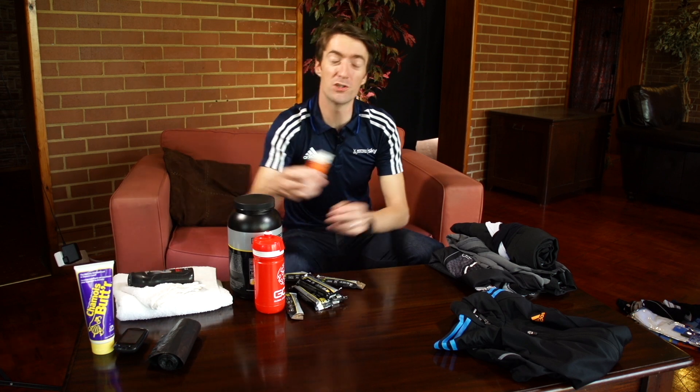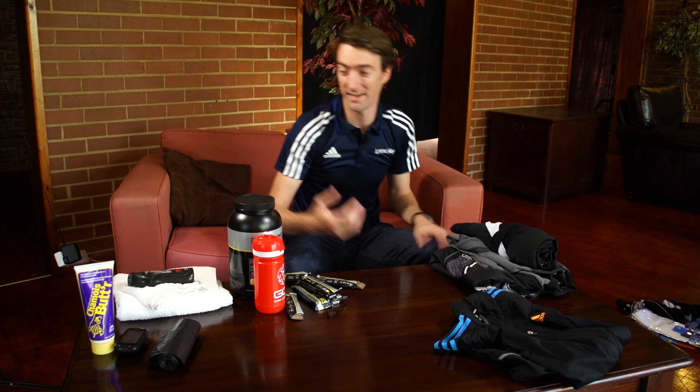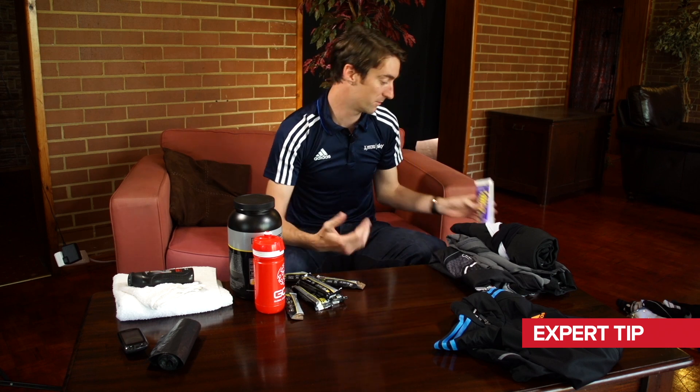The next item is really important and one all the pros will use in almost any conditions. If the sun's out, even if it's not particularly warm, you'll still want to apply some sun cream because you can be out there for some time — and when you're riding fast it might not feel as warm as it actually is. This is chamois cream: if you use it in training then you're going to want to use it in a race as well, so if you're one of those people, put that in your kit bag.